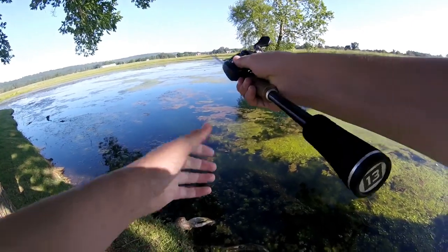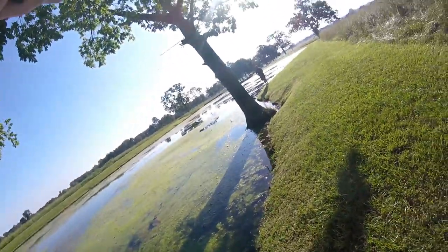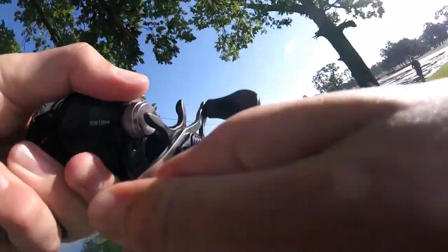I've got a swim jig or a chatterbait tied on, and maybe a jig or a Texas rig as well. We're going to go load up the car, head out there, and try to get some fish.